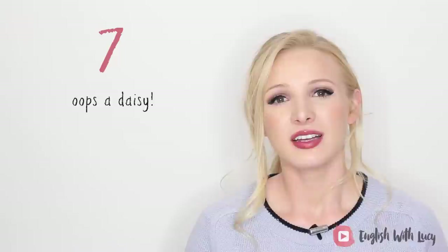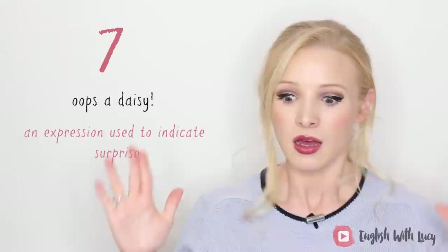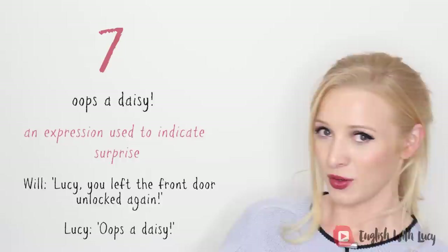Number seven: oops-a-daisy. This isn't really an idiom — it's more of an exclamation used to indicate surprise, like 'silly me' or 'oh no.' We can shorten it to just 'oops.' It's quite frequently used with children. For example, when Will says to me, 'Lucy, you left the front door unlocked again,' I might say: oops-a-daisy, silly me!